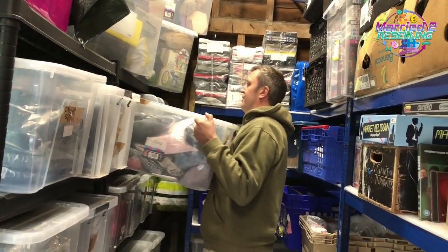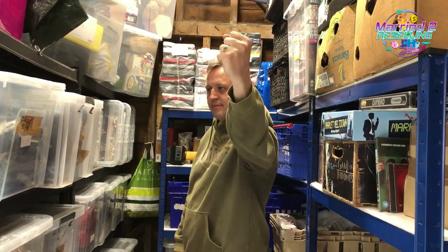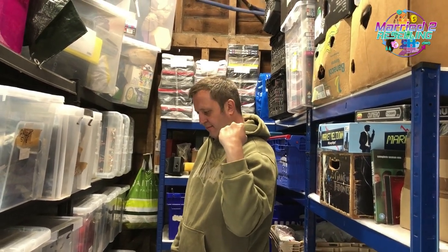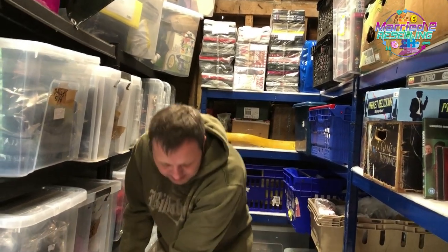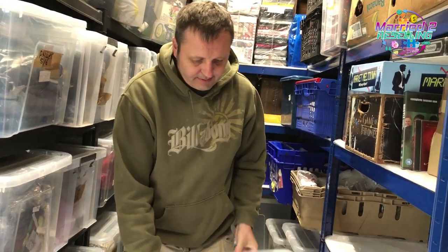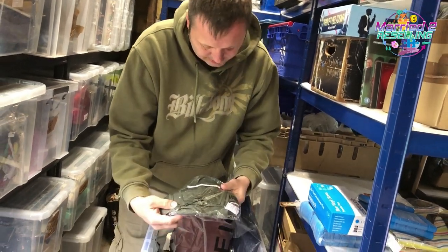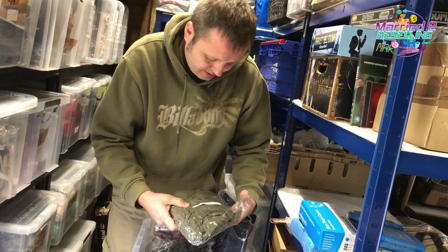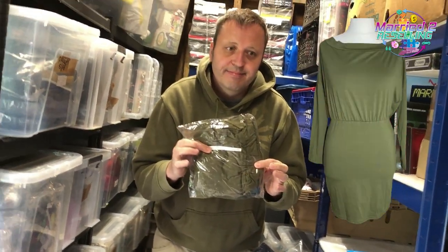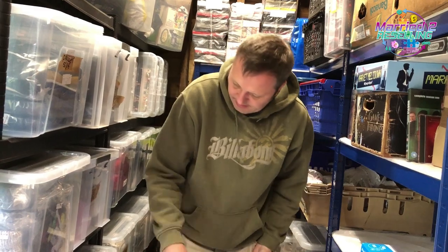Next up we have the Sheehan jersey skater dress, that's in pallet 12. It's khaki green, size large — matches your jumper! That was £2.78 and sold for £8.99. It had been listed since March, so we had it a while.